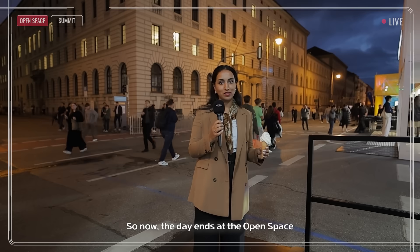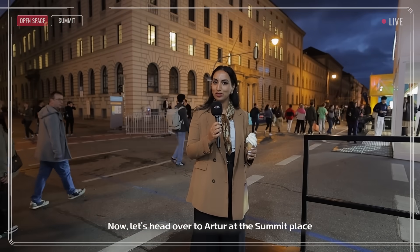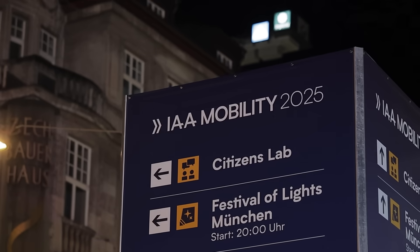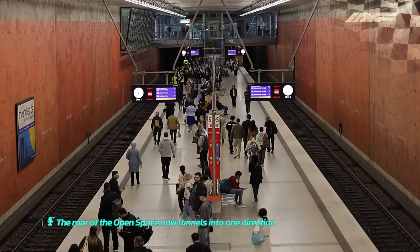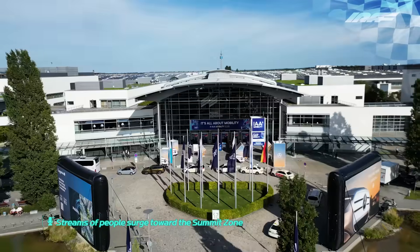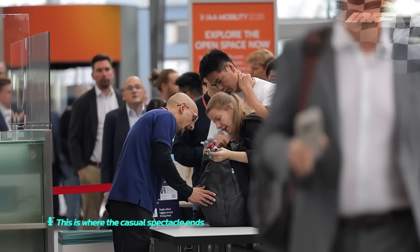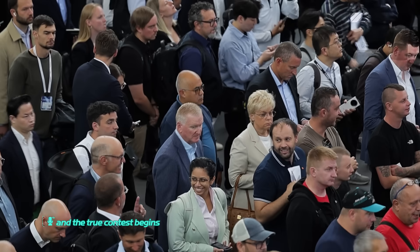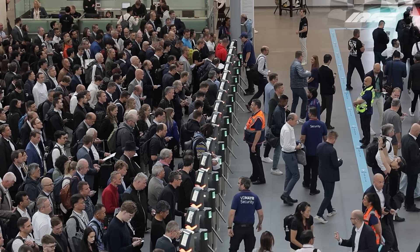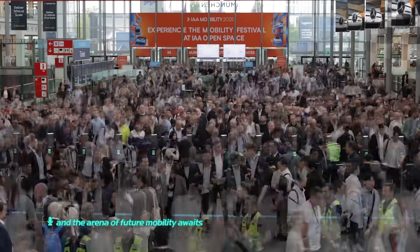Now the day ends at the open space. I'm truly inspired by this place. Let's head over to Arthur at the summit. The roar of the open space now funnels into one direction — streams of people surge toward the summit zone, as if drawn to the starting grid. This is where the casual spectacle ends and the true contest begins. The gates open and the arena of future mobility awaits.